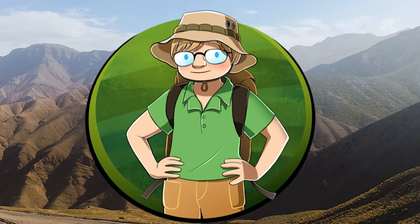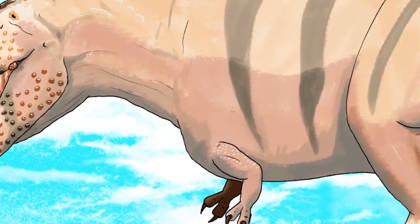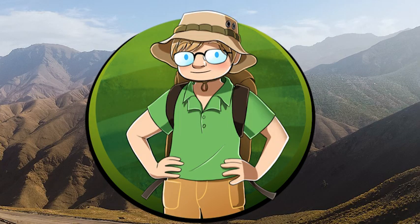You guys are awesome for still supporting the channel like you do, it's very much appreciated. Here's a little sneak peek at some art I'm working on for a video I'm planning about the Albertosaurine Tyrannosaurids, though it will probably be quite a considerable amount of time till that video is out. In the meantime, I have lots of videos planned and I hope you enjoy all that's coming out. Cheerio!